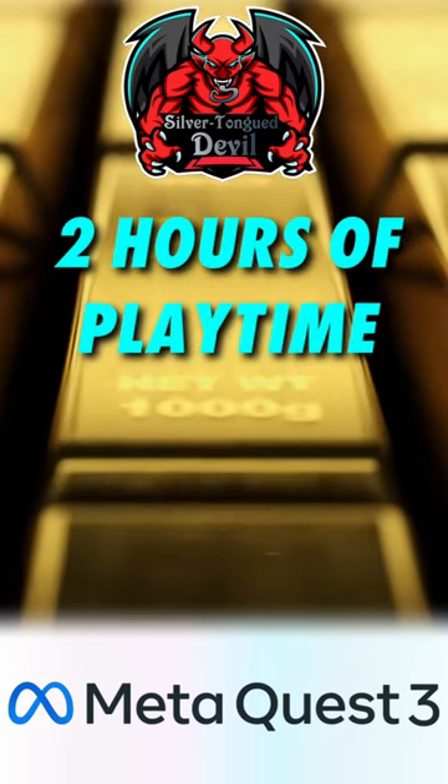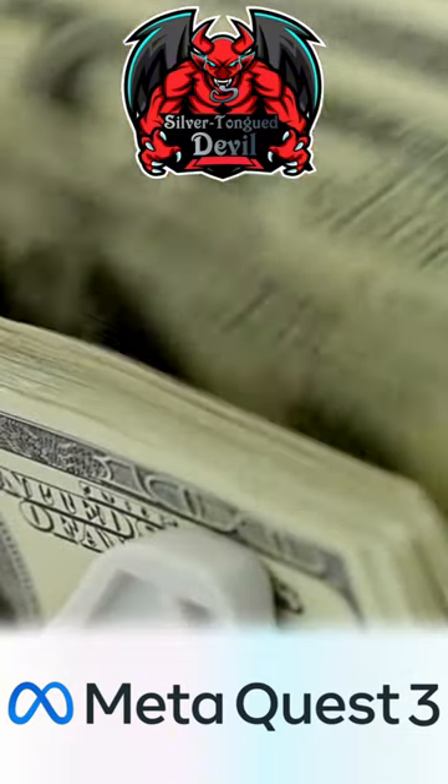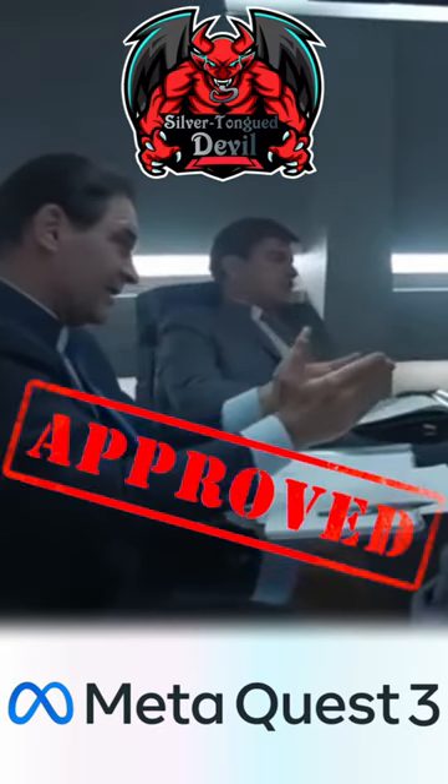As long as you are under two hours of playtime and within 14 days of purchase, you should be eligible for your money or credit back. The review, verification, and process of the refund should take no more than 5 working days.